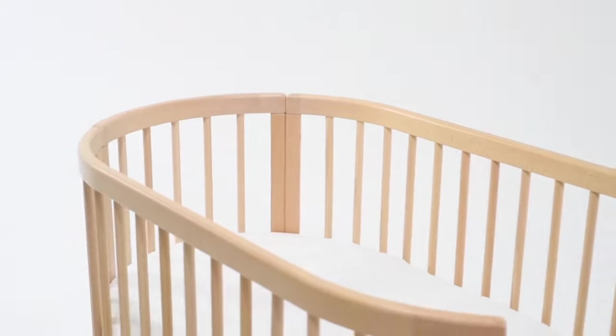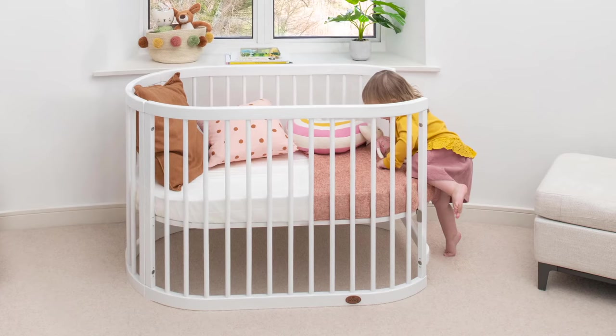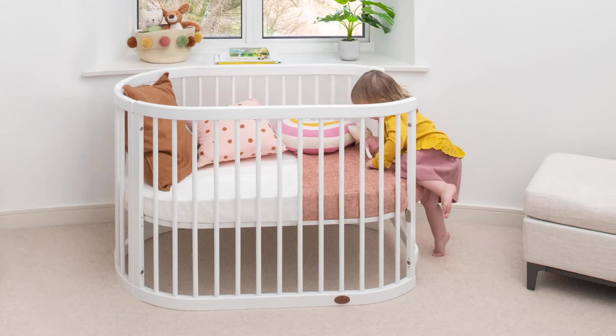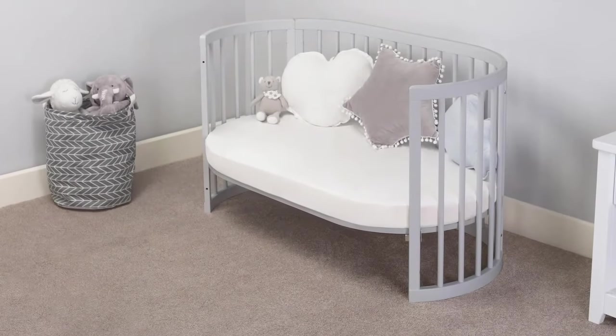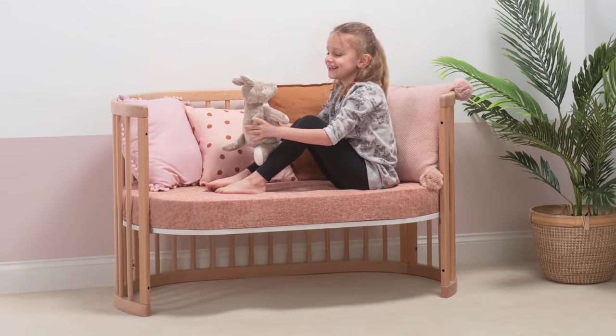Lasting you well beyond the newborn stage, the Oasis Oval Cot can also be transformed into a toddler bed, with no additional guard panel required. And when no longer required for sleeping, it can be used as a cosy toddler sofa.